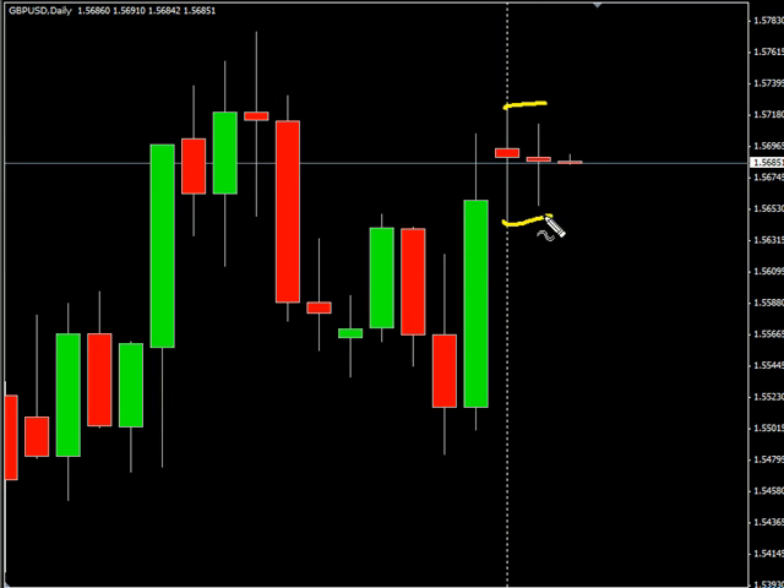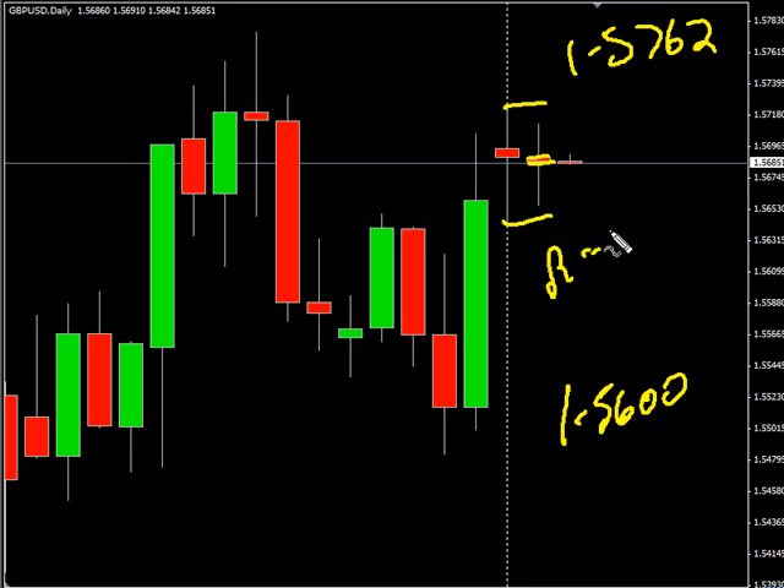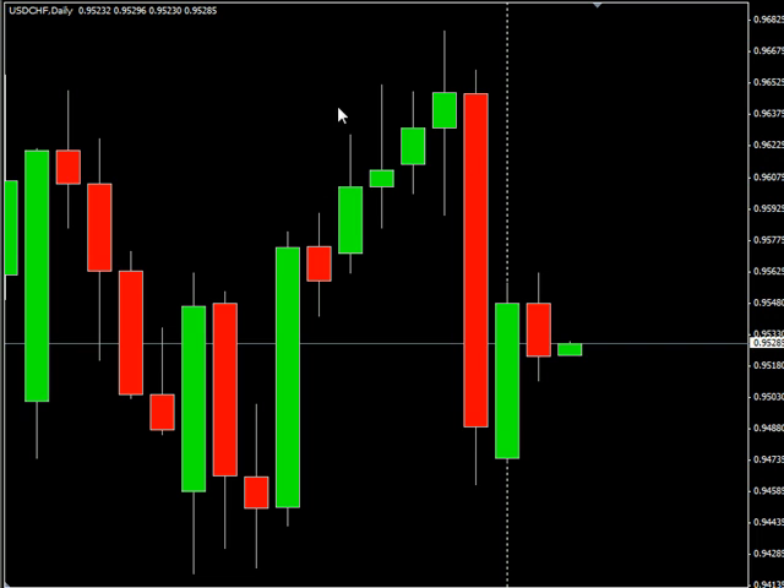Now the GBP/USD pair had a pretty small range day — the open and close was pretty small as well, closed down a little bit, creating an inside bar. We are looking for it to potentially go as high as 157.62, possibly as low as 156.00. Look for some resistance around 157.25 and look for some support around 155.95.